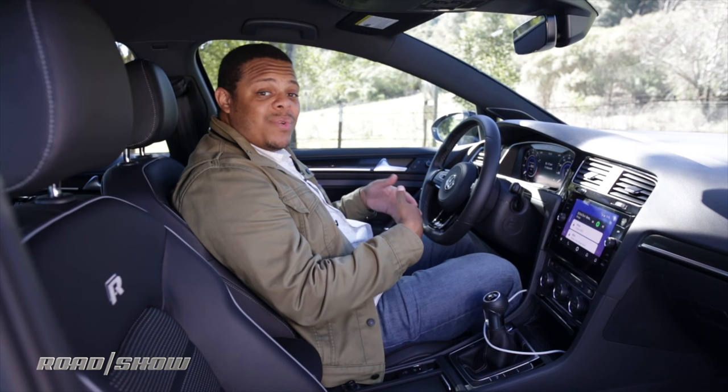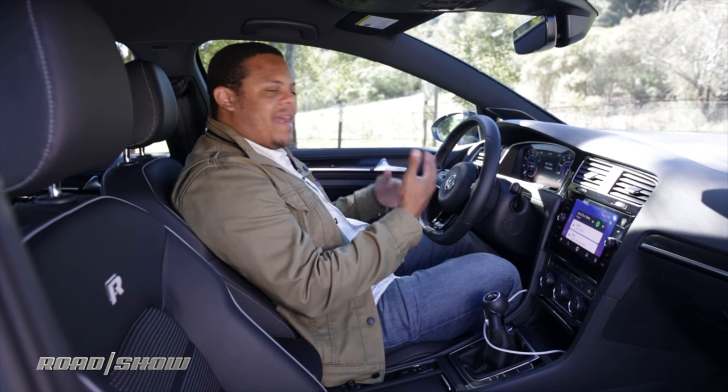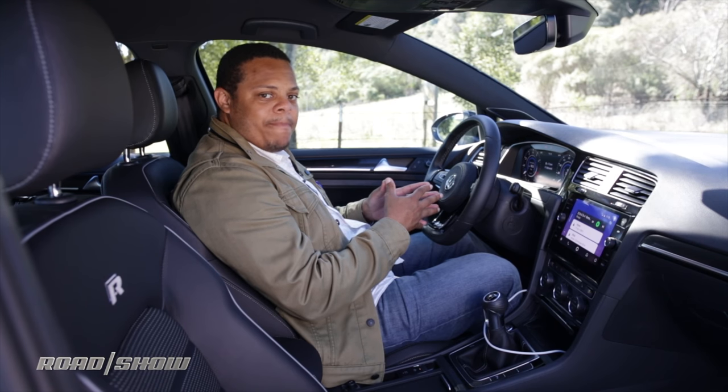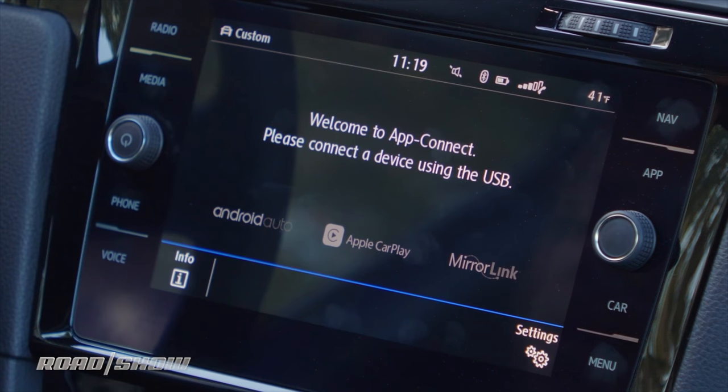Android Auto also ties in Google's assisted technology so you can use voice command to do everything from search for a destination to ask Google questions, and even tie in certain smart home features if you're set up for that. And of course we've also got Apple CarPlay, and MirrorLink for those who still use that technology.